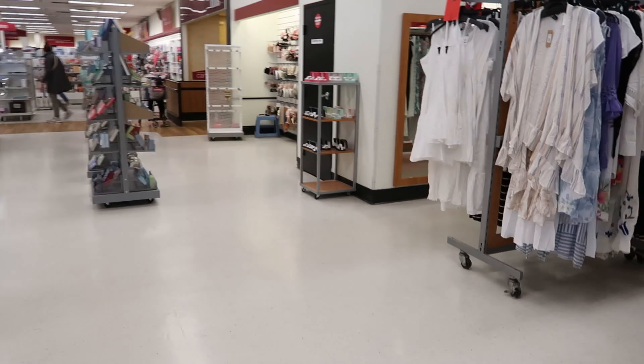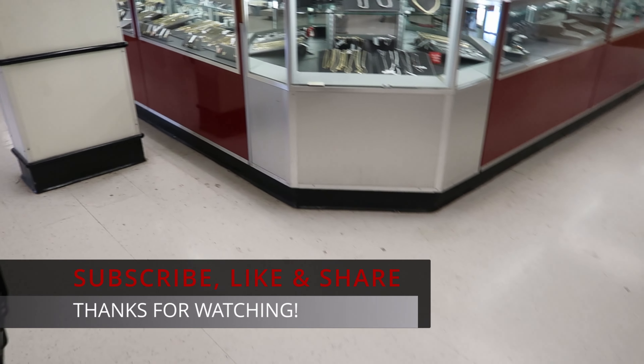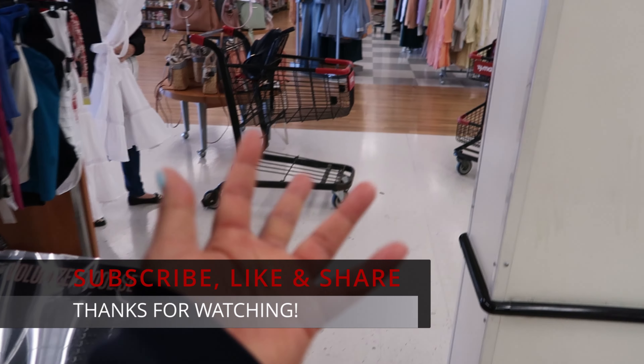All right guys, I guess that's going to do it for me here in TJ Maxx. Don't forget to like, comment, and subscribe. Share this video with your friends and family, and I will see you guys in the next video. Bye!